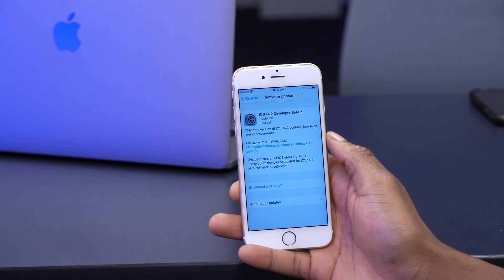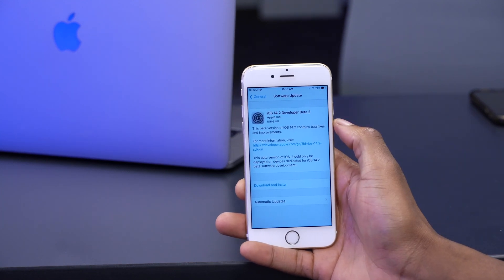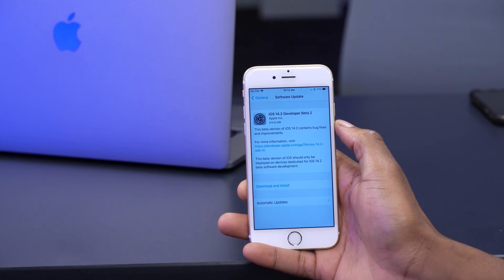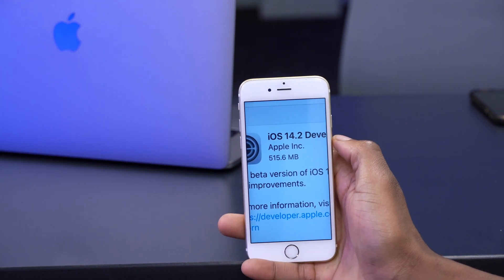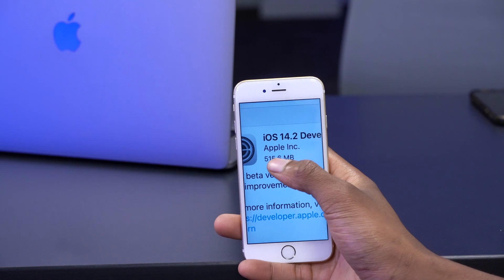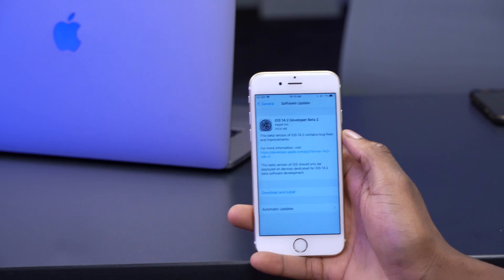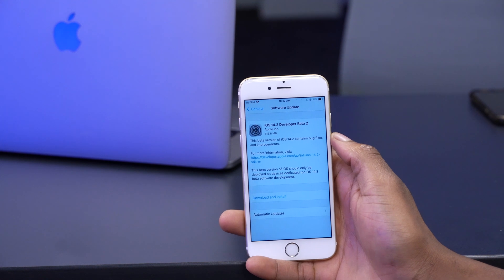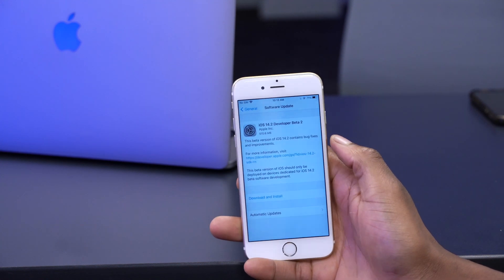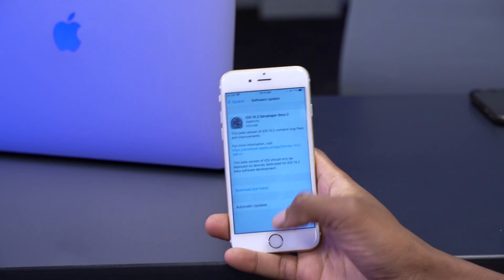Welcome back. iOS 14.2 developer beta 2 is now out — it came out today. If you're a public beta tester, expect it either later today or the following day. On my iPhone 6s, it came in at around 515.6 megabytes. If you have a higher-end device, be aware this update could be as big as 4 gigabytes, as different users are seeing different sizes. I'm updating from beta 1 to 14.2 beta 2.